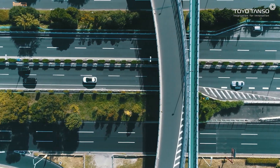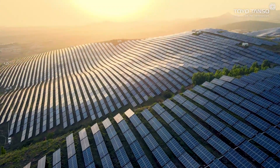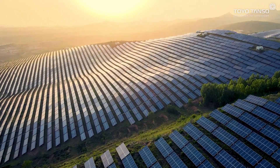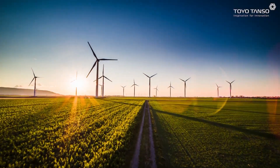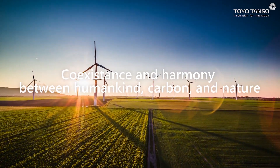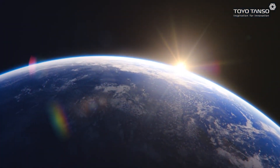Although these carbon products are seldom visible in our lives, they play an essential role in items consumers use daily and in products required by industry. We believe that carbon offers almost unlimited potential to improve both humanity and our environment. Through our technology, Toyo Tonso strives to maintain harmony with carbon and nature.